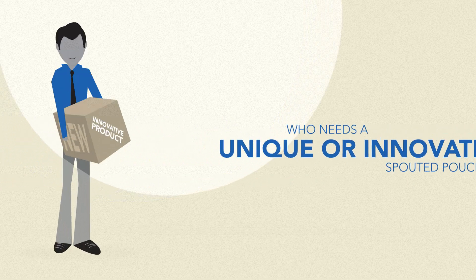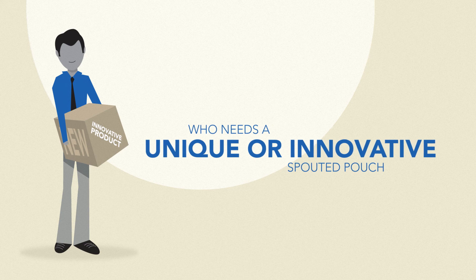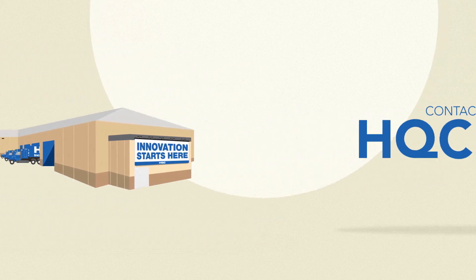Whether you're a brand owner who needs a unique or innovative spouted pouch, or a manufacturer who wants to be a part of our innovative and experienced team, contact HQC.